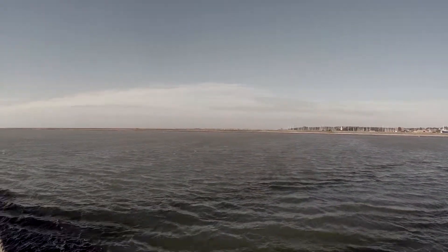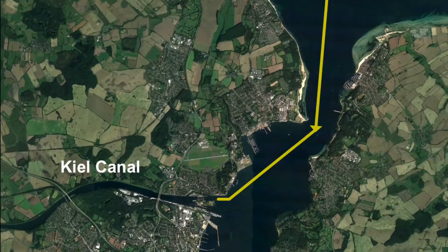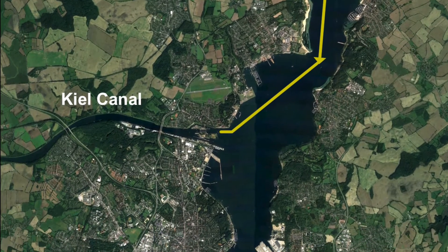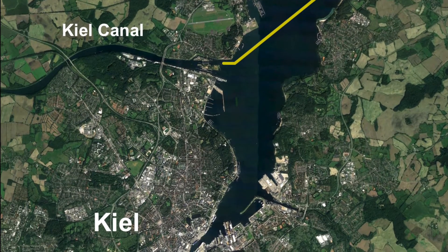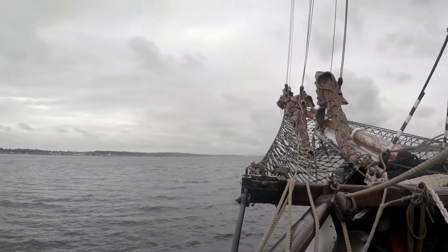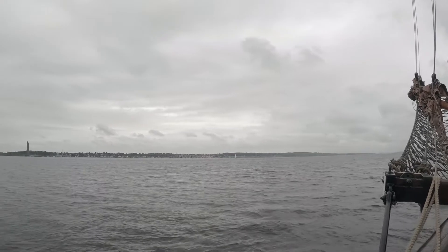Bad news — still lots of wind, right on the nose. So we're heading back across the Baltic directly to Kiel, heading to the start of the Kiel Canal, deep into the harbour. The wind was against us all the way. On a square rigger, there's always plenty to do.